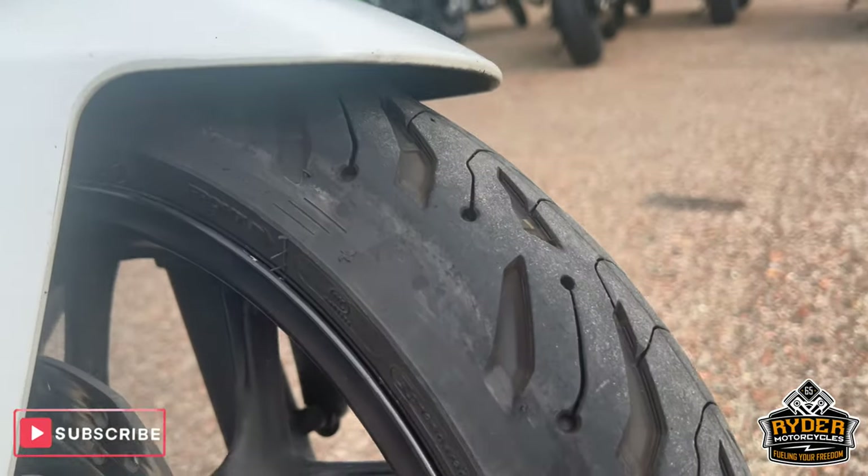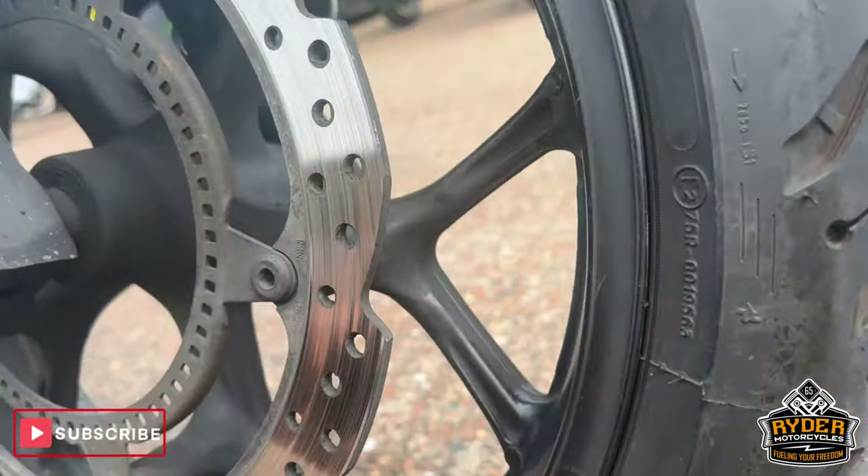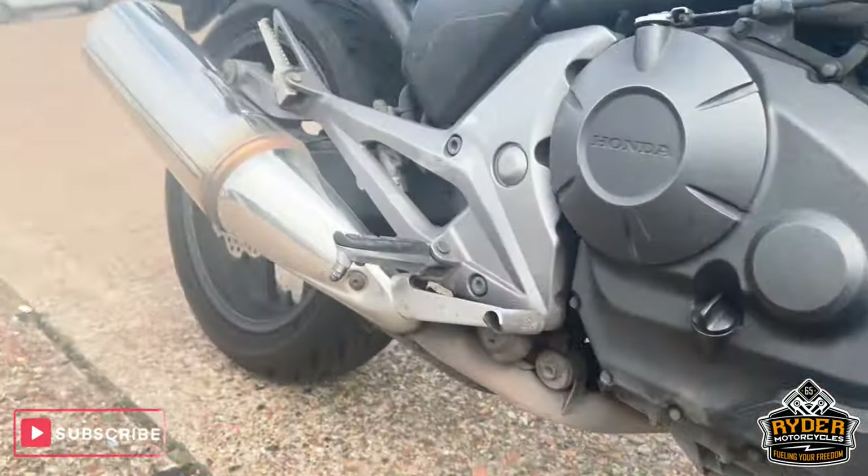We have nearly new tyres — we have actually got Road Fives on, front and rear.